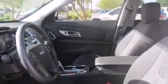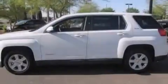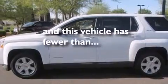An engine immobilizer theft deterrent system, four-wheel disc brakes with ABS, a keyless entry system, and this vehicle has less than 12,000 miles.